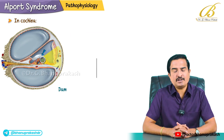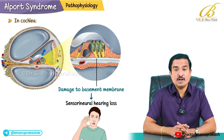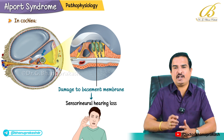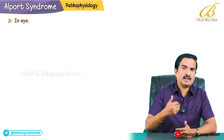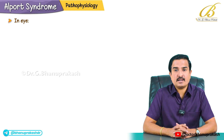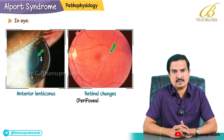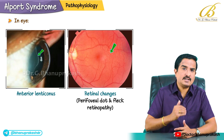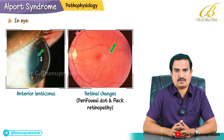In the cochlea, damage to the basement membrane leads to sensorineural hearing loss, usually in the high frequency range. In the eye, structural abnormalities cause issues such as anterior lenticonus and retinal changes. These are the pathological features identifiable in these three structures.